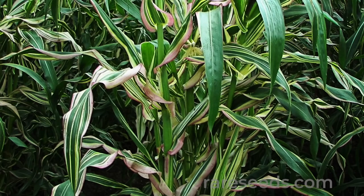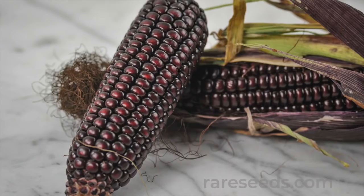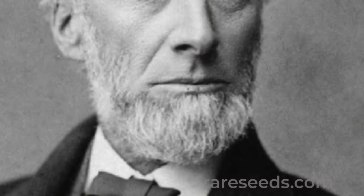Striped Japonica was developed during this resurgence of interest in corn. This variety, also known as Z. Mays Japonica, came to the U.S. by way of an American diplomat named Thomas Hogg Jr.